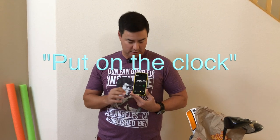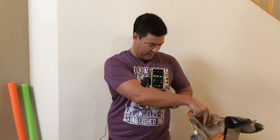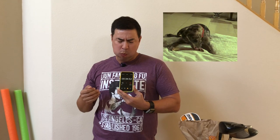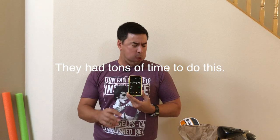Let's begin. Okay, it's going — I got one cheeseburger right here. There's tons of time to do this. Plenty of time.